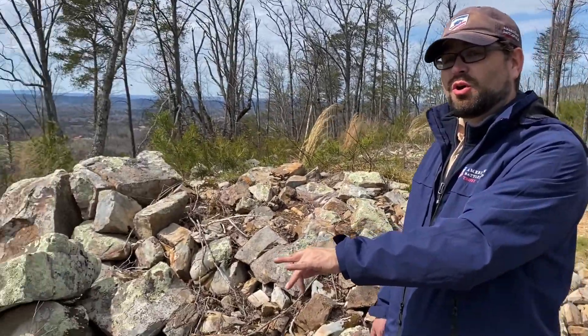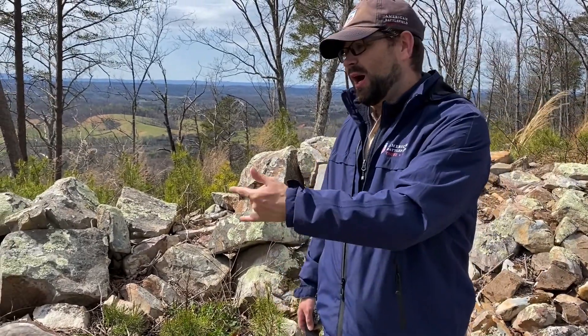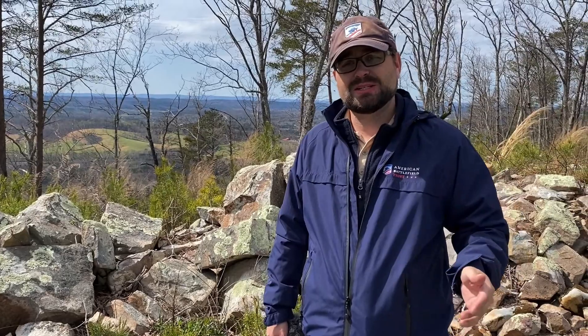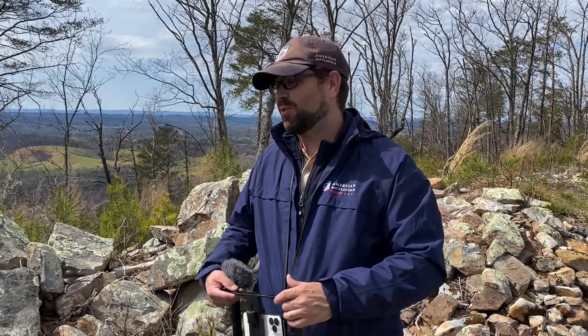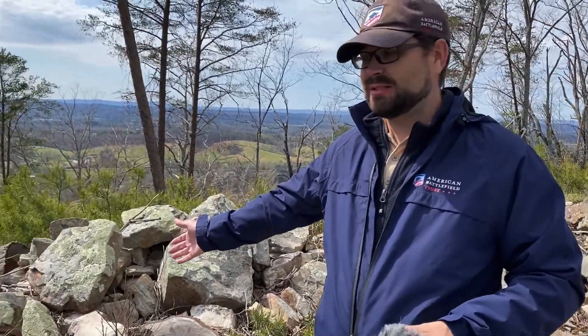What you see up here also are earthworks. Most people think of low mounds of earth, but up here we have rocks. Everyone's going to describe this as Little Round Top or Culp's Hill — well, Culp's Hill and Little Round Top have nothing on Rocky Face Ridge. You can see these were stacked up by Confederate soldiers in 1864. And then you go down to a line that's actually dug — an actual dug line of trenches. So this is an impressive piece of ground.